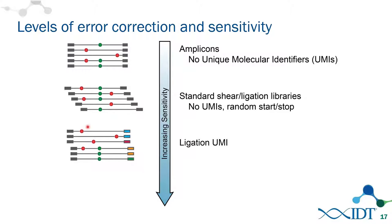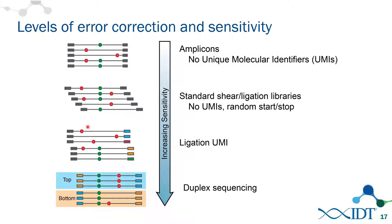Going one step further is duplex sequencing, where barcodes on both sides allow you to distinguish whether a read originated from the initial top or bottom strand. This allows correction not only for sequencing and PCR errors but also for errors in the sample itself — such as depurination events or FFPE damage.